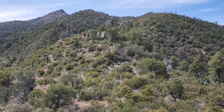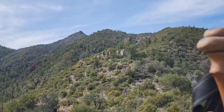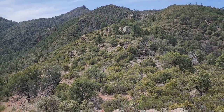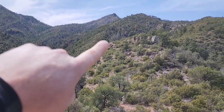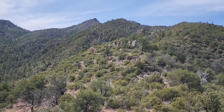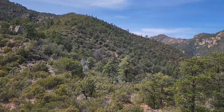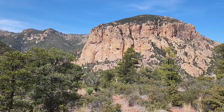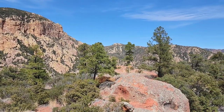It looks like the trail keeps going up that way. I might hike it a little bit higher. Honestly, getting up here wasn't very difficult — I think I've been hiking for just over an hour.